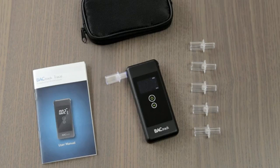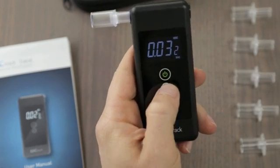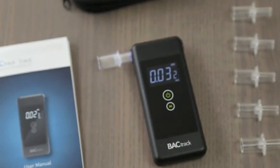Once your breath sample has been analyzed, your BAC result is displayed on an easy-to-read LCD screen. The Trace also features a convenient memory system, which saves and stores your previous 10 BAC tests. To access these results, simply press the M button, and your test results will be displayed on the screen.